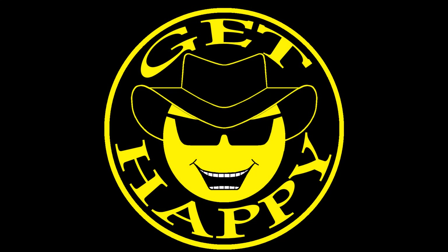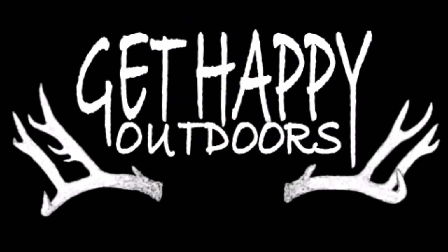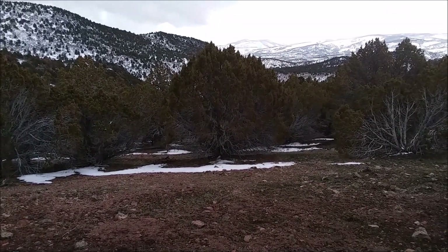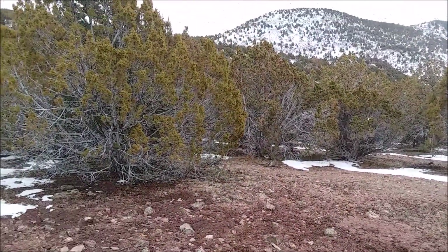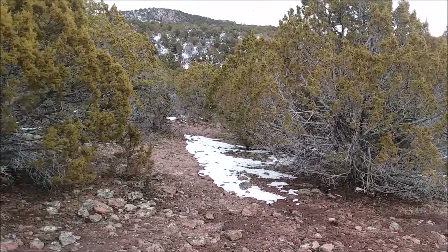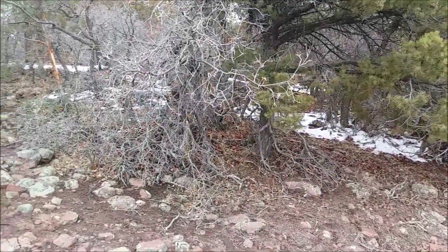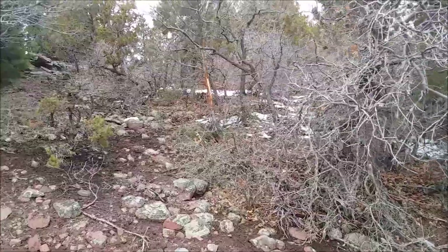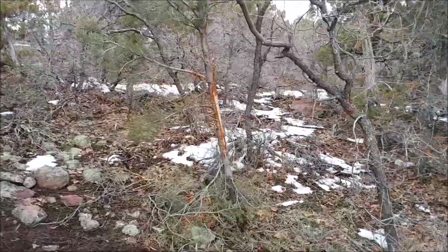Get happy outdoors. It's March 21st, 2020 and we are shed hunting, looking for elk and finally getting into some elk country. Check this guy out — look at that rub, that's fresh as can be right there.